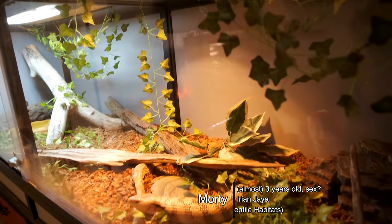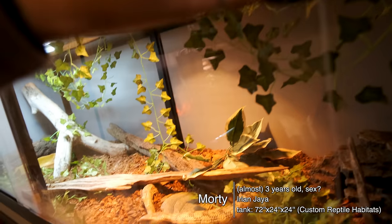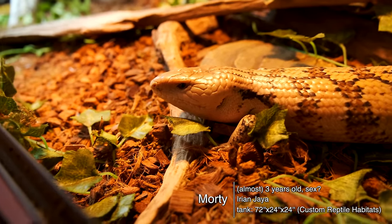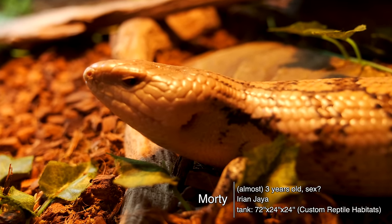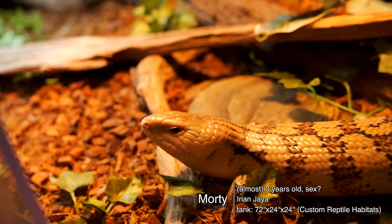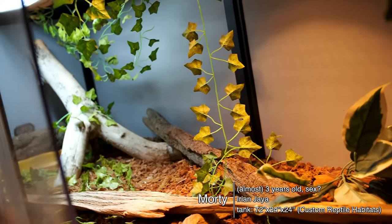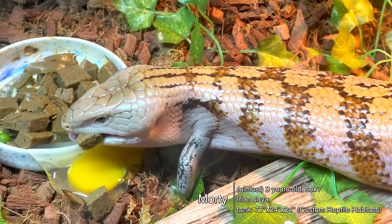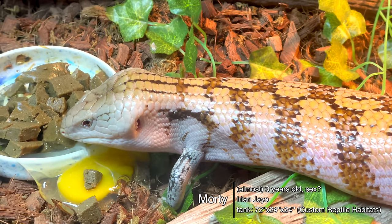Next we have the biggest tank in my house, which is Morty my blue tongue skink. He is in a six-foot by two-foot, roughly three-foot-tall tank. He is very active and still super attitude-prone. He is an Irian Jaya giant blue tongue skink that I got from Animal Tracks in Madison, who got him from a local breeder. An upgrade for his tank is coming eventually — I'm kind of dreading redoing a six-foot tank — but it's going to look a lot better than it does now.